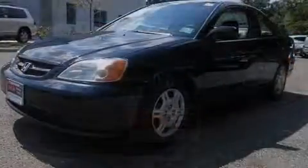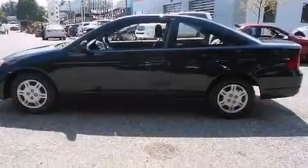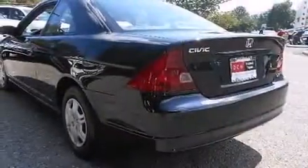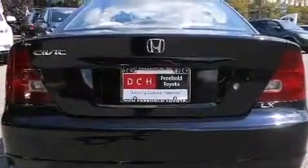Features include air conditioning, a pass-through rear seat, cruise control, side curtain airbags, child seat safety anchors, full power accessories, a rear window defroster, an engine immobilizer theft deterrent system, tinted glass, and an auxiliary power outlet.